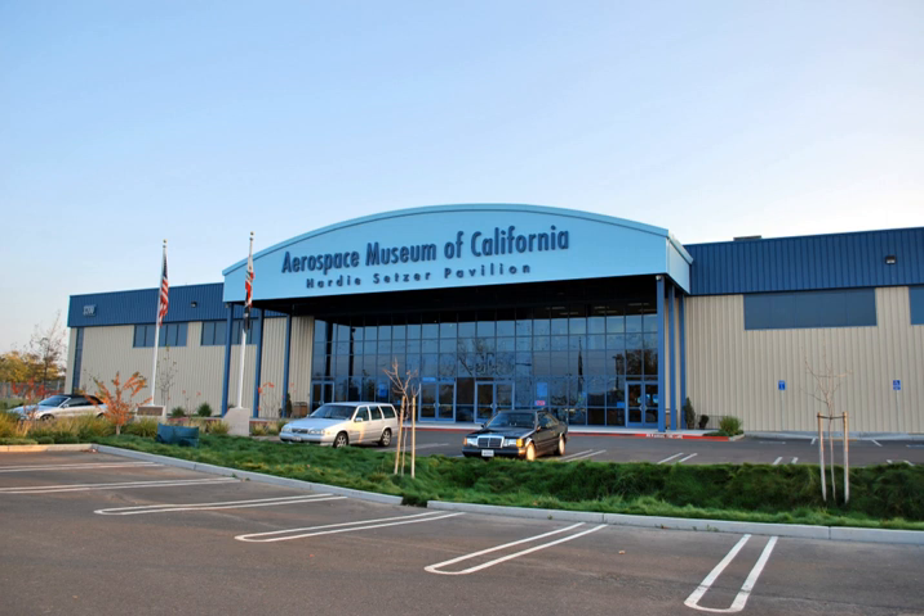The museum was originally established as the McClellan Aviation Museum in 1986. It was chartered by the National Museum of the United States Air Force. In 2001 it incorporated as a non-profit organization, and in 2005 its name was changed to the Aerospace Museum of California.